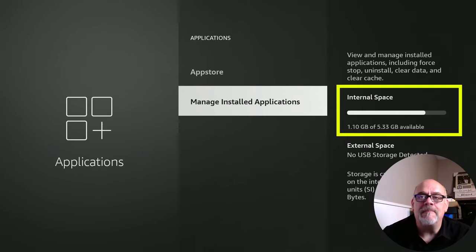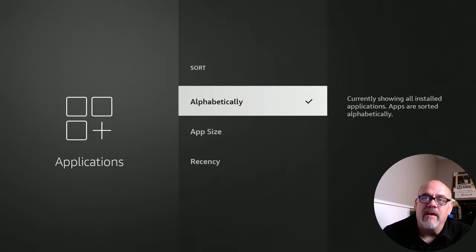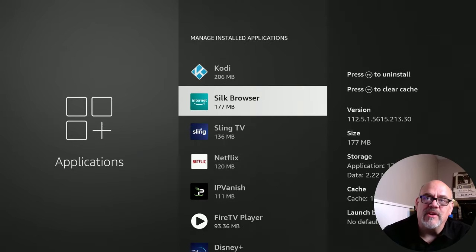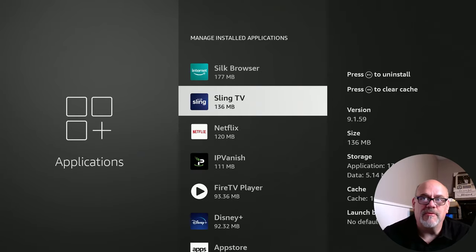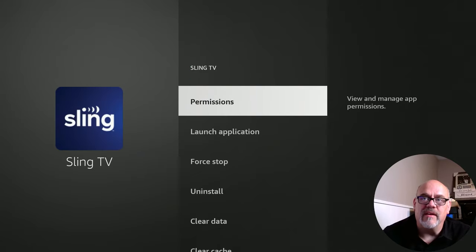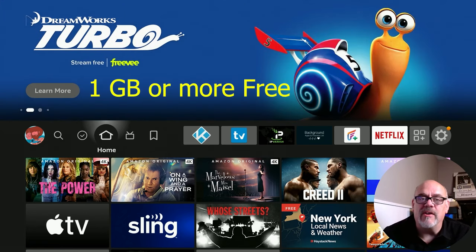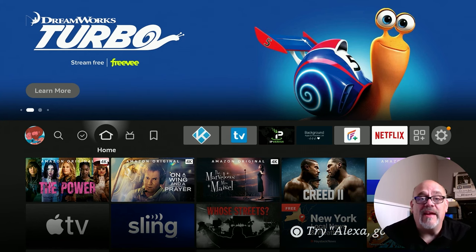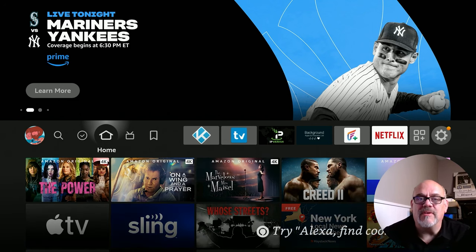If you did have well below one gigabyte, go into Manage Installed Applications. There's a new feature where you can sort by app size, so you can see which apps are using up the most space on your device. If you don't use some of those apps, you can get rid of them — for example, if you canceled your Sling TV subscription, you can click on it and uninstall it. The rule of thumb is you want about one gigabyte free on your Fire Stick. If you don't have that much free and you're really out of apps to uninstall, you may want to add storage. I've made a number of videos on how to do that — I'll put some links in the description.